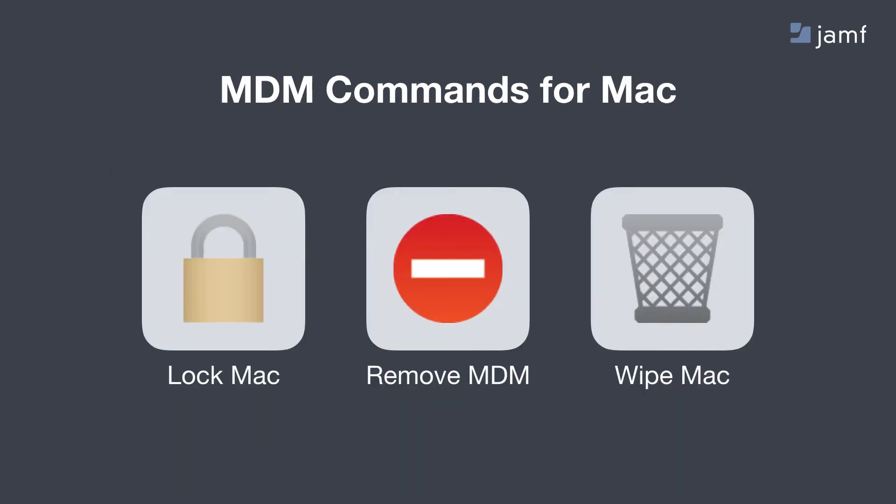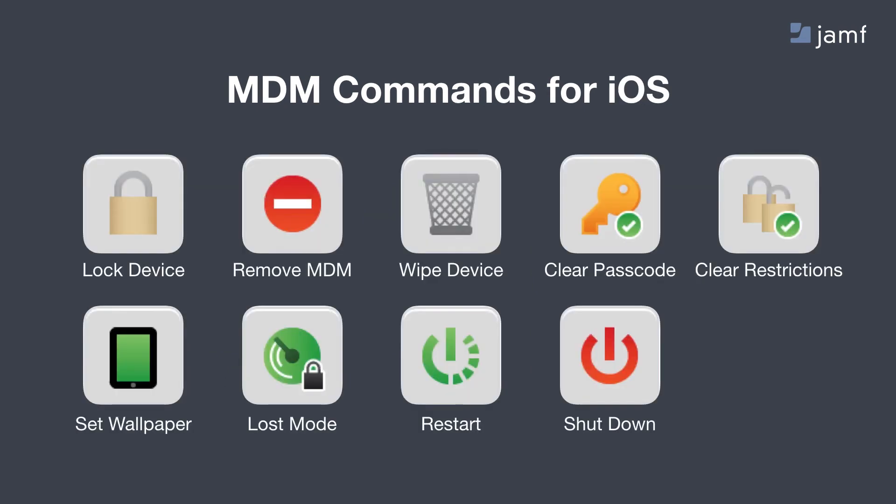Additionally, you can send one-off commands to specific devices. If I have a Mac that's lost, I could lock it or remotely erase it. The same is true for iOS devices, which actually have more commands available — if I lose an iPhone, I can remotely erase it, put it into loss mode, set the wallpaper, reboot it, or shut it down altogether.